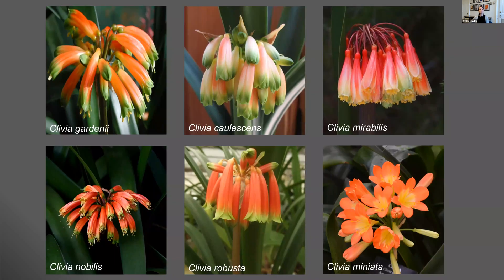The genus Clivia is in the Amaryllidaceae family. It has six species: Clivia gardenii, caulescens, mirabilis, nobilis, robusta, and miniata. All six are endemic to southern Africa, which means that's the only place where they'll be found naturally growing. Most of the species have tubular flowers that hang down because they're pollinated by sunbirds, which hold onto the scape of the inflorescence and use their long curved beaks to reach up into the flowers to get nectar. Whereas Clivia miniata has more open and upright flowers because it's pollinated by butterflies. These larger, more open flowers have made Clivia miniata the more desirable species in terms of horticulture.